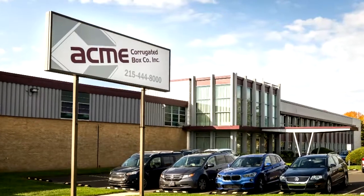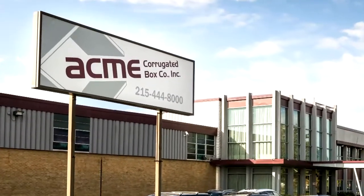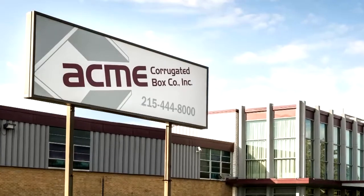We found the Hatboro location in 1999 and moved in in August of 2001. I can tell you, since 2006 when I joined the organization, there is one machine today that was here in 2006 and that most likely won't be here a year from now.